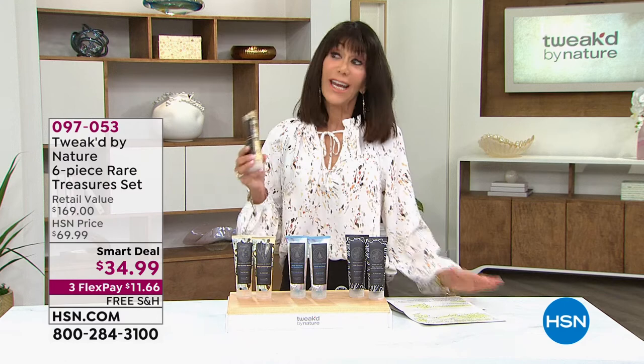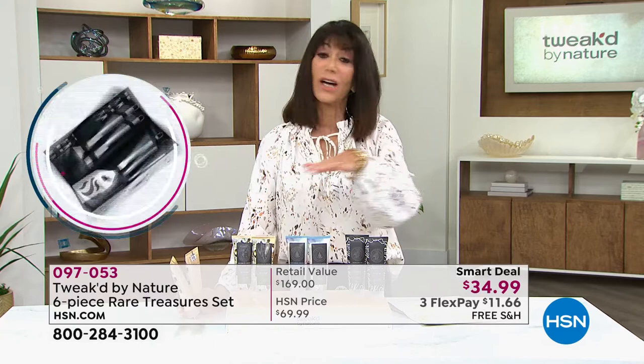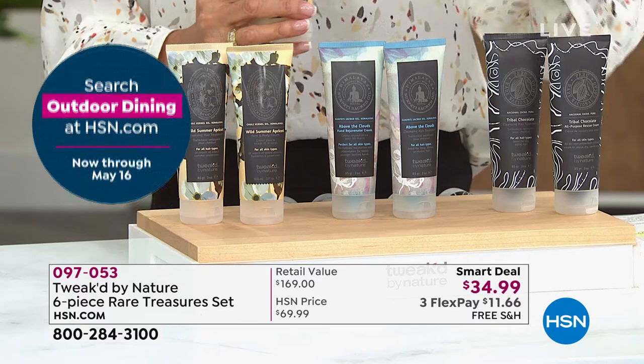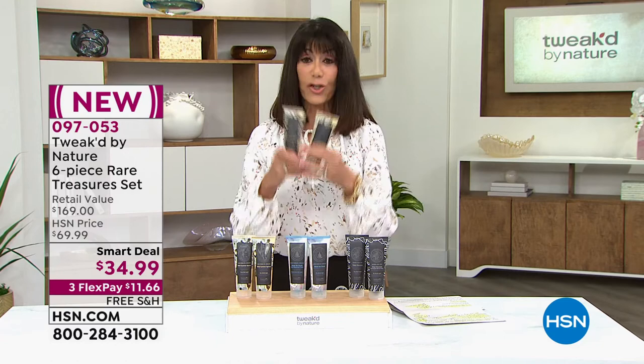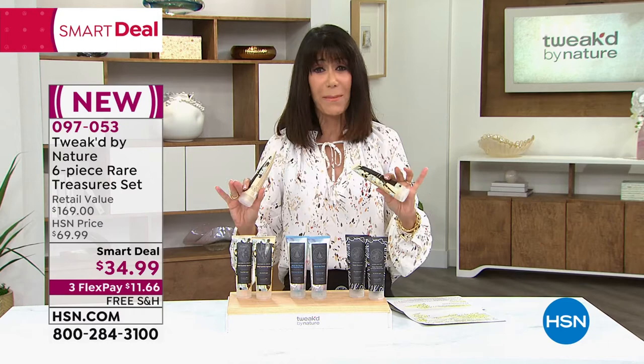Crazy shine, healthy hair. If you've just tuned in, you don't pick — you're getting all of it: the above the clouds, the wild summer apricot, the tribal chocolate. Step back and take a moment. Look at this $169 value. Know that they are so appropriately named the rare treasures — when these are gone and out of season, we do not bring them to you again. Between just these two products, they're replacing 10 different products. Think about the money — you're not only saving tremendously, but you're doing something incredible for your hair.